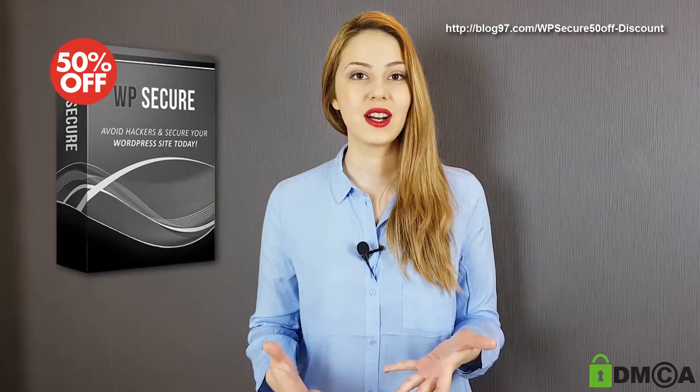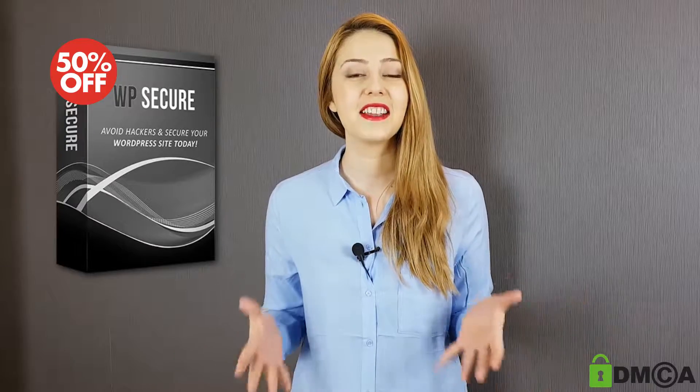If you'd like to get the same discount, just visit the link below. Thanks for watching and have a nice day!